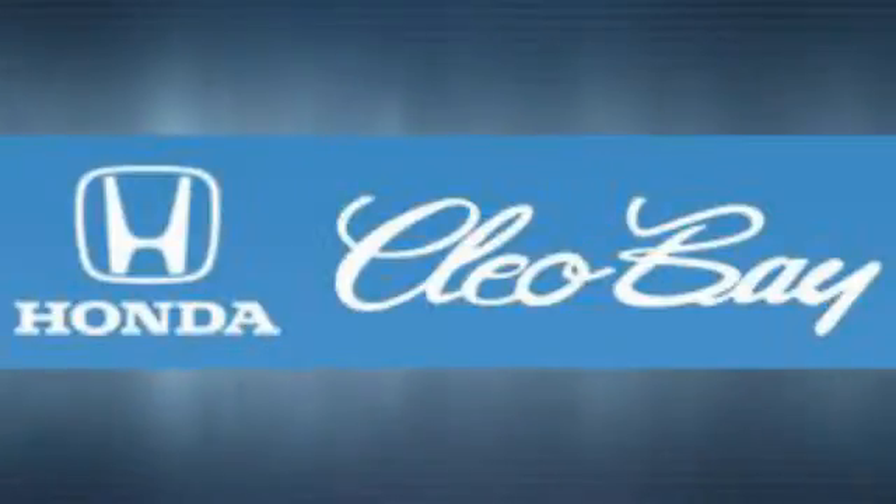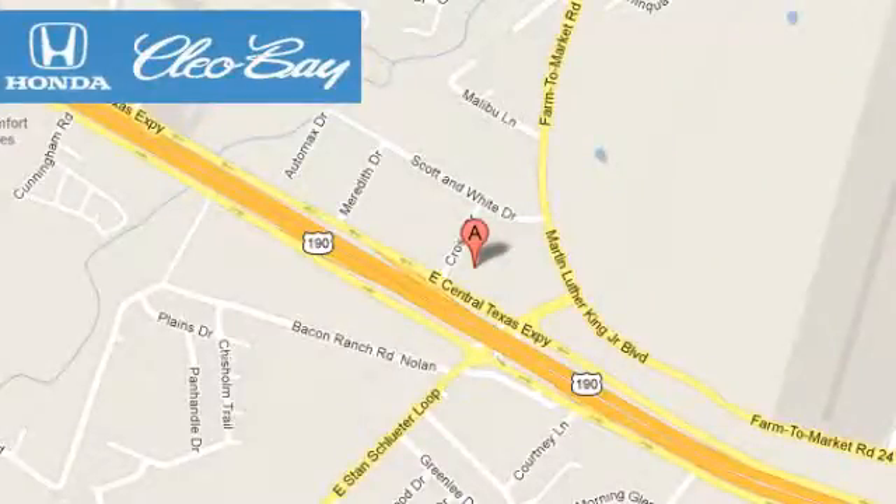Clio Bay Honda is one of the premier Honda dealers. We are conveniently located at 3907 East Sentex Expressway in Killeen, Texas.